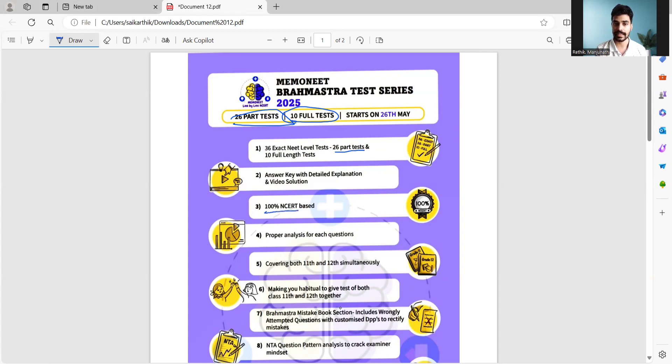It is purely NCERT-based, so you can blindly trust the test pattern. The unique thing is we also follow the exact NTA syllabus — the weightage and the topics are divided based on the NTA syllabus itself, that is the current 2025 NEET syllabus. The pattern of questions we follow exactly like NTA, such as difficulty levels, twist questions, graph-based questions, numerical questions, statement-based questions, and direct questions.